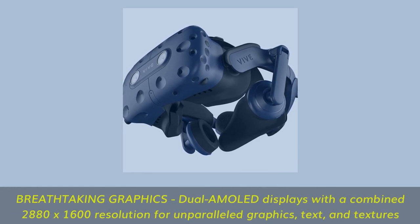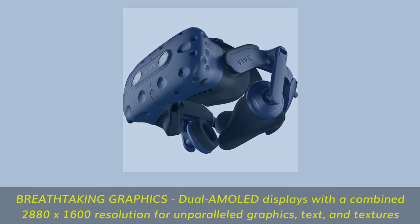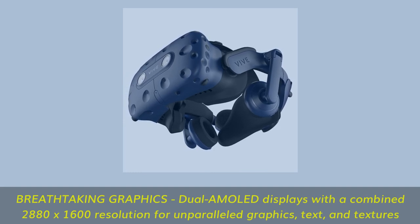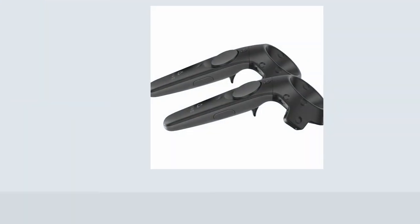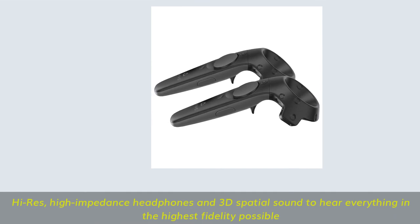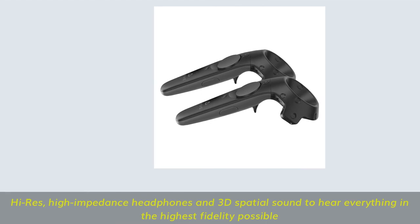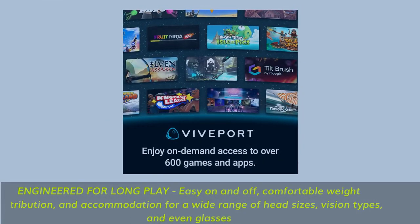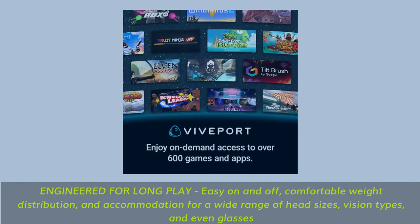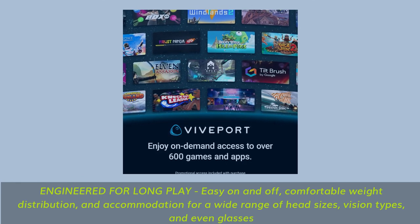Breathtaking graphics: dual AMOLED displays with a combined 2880 x 1600 resolution for unparalleled graphics, text, and textures. High-res, high-impedance headphones and 3D spatial sound to hear everything in the highest fidelity possible. Engineered for long play — easy on and off, comfortable weight distribution, and accommodation for a wide range of head sizes, vision types, and even glasses.